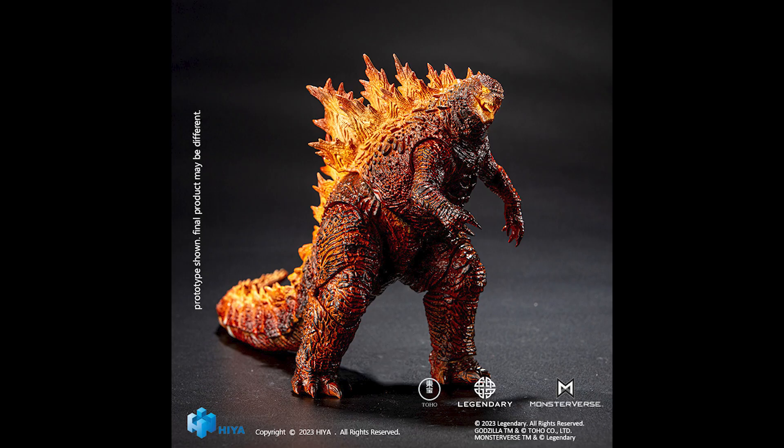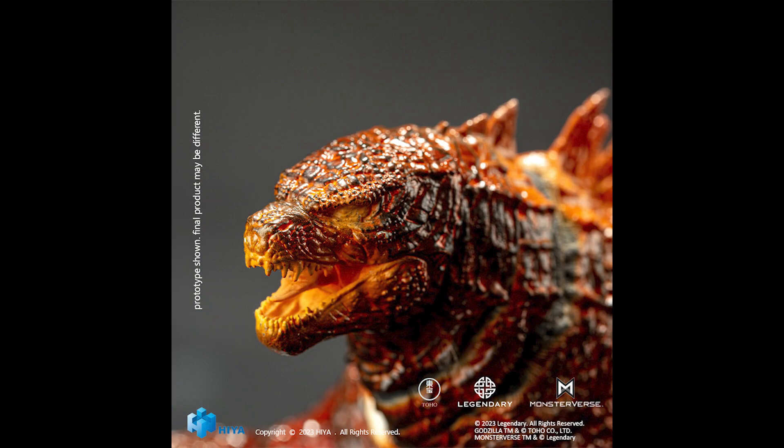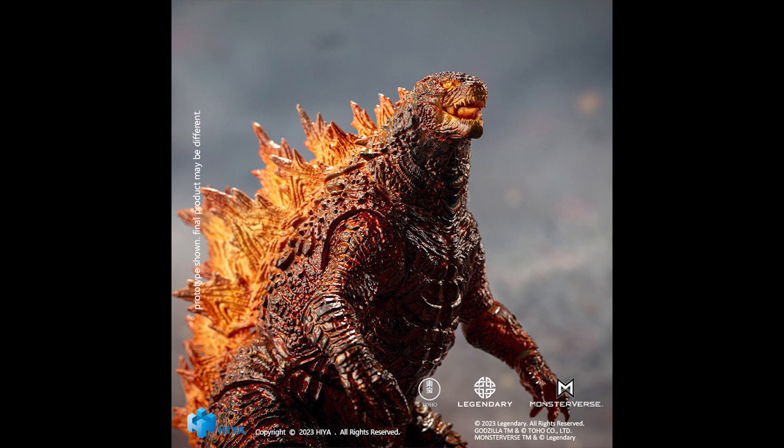My advice is: watch Big Bad Toy Store closely for when it goes up for pre-order. I think this might sell out quickly, so you'll want to pre-order it right away.